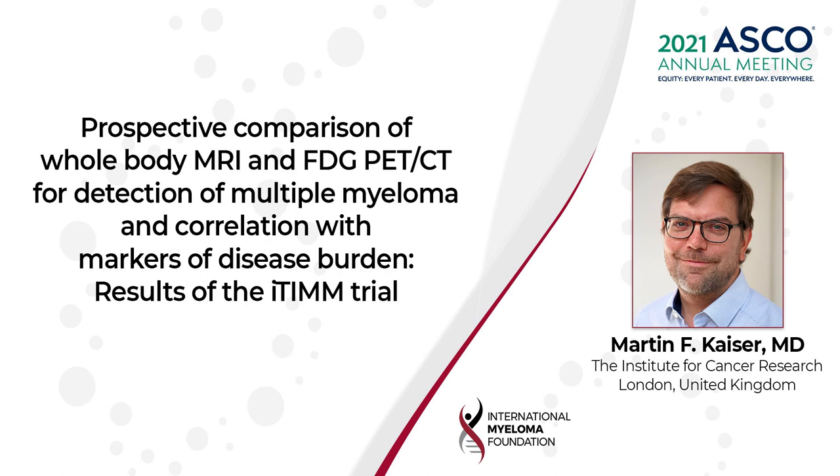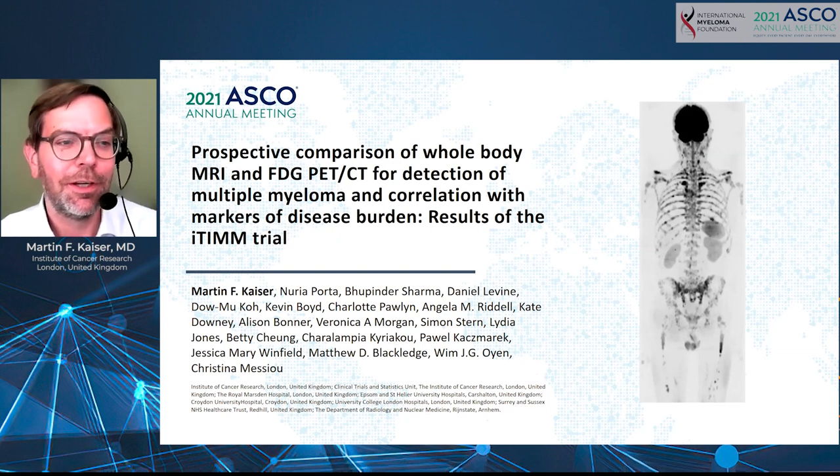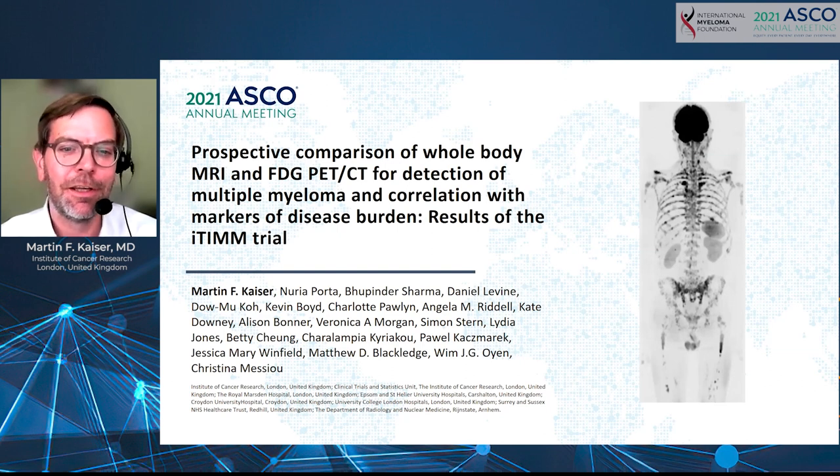Hello, I'm Martin Kaiser from the Institute of Cancer Research and the Royal Marsden Hospital in London, UK. I have the pleasure to present our poster presentation on the prospective comparison of whole-body MRI and FDG PET-CT for detection of multiple myeloma and correlation with markers of disease burden — the results of the ITIM trial conducted in the UK.